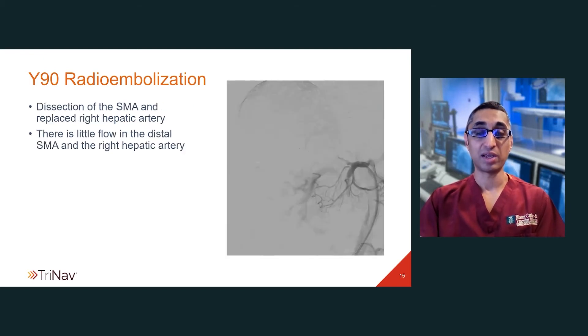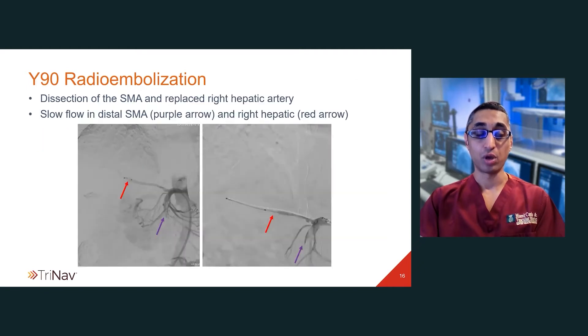After advancing the sheath, we did an angiogram, and this was a very concerning complication. We have a flow-limiting dissection within the superior mesenteric artery with very little flow, and there's also very little flow within the replaced right hepatic artery. The first question was what caused this dissection — this patient was started on lenvatinib three weeks prior, which is a tyrosine kinase inhibitor, and there have been reports of dissection due to VEGF inhibition. This drug has also been known to cause hypertension, especially within the early stages of the treatment cycle, and that may have contributed to the dissection as well.